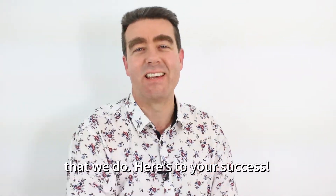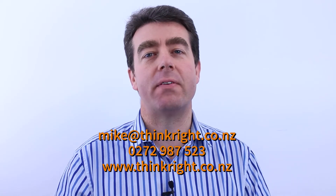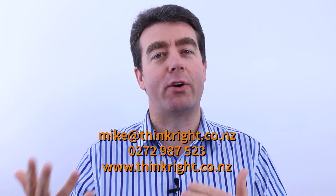Here's your success. If any of this resonated with you and you'd like some help with it, do feel free to get in touch. Drop me an email at mike@thinkright.co.nz, or call 0272 987523, or visit our website at www.thinkright.co.nz.